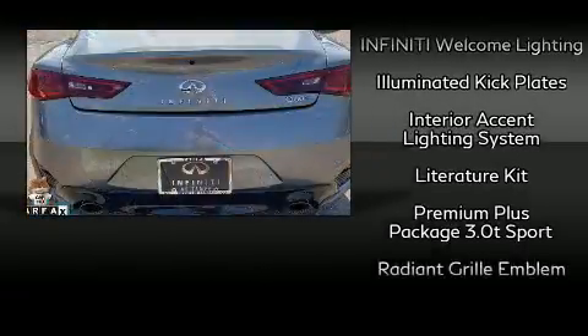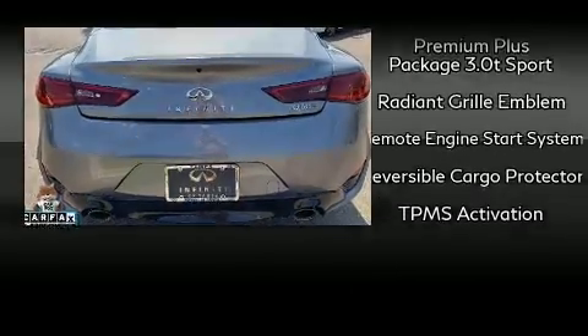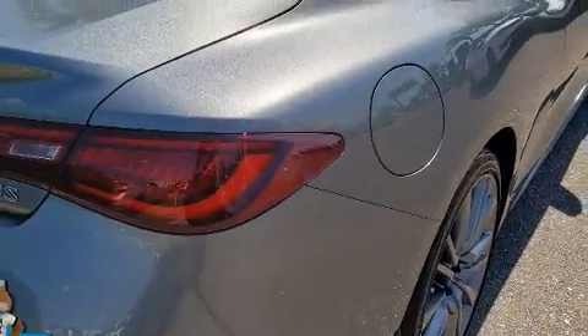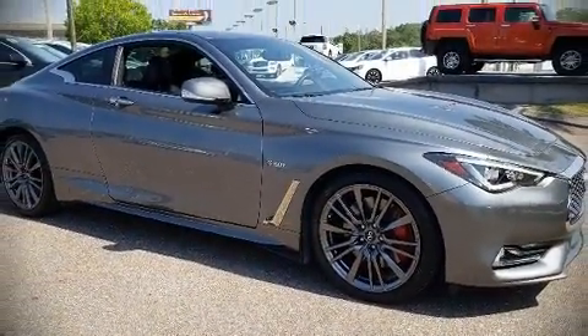This vehicle has achieved certified pre-owned status by passing Infiniti's comprehensive certification process. Our sales reps are extremely helpful and knowledgeable. Come on in and take a test drive!